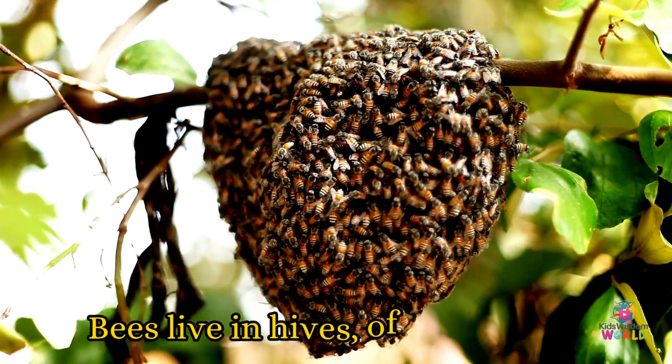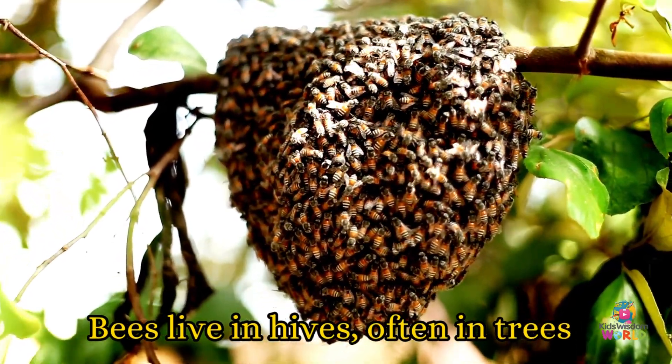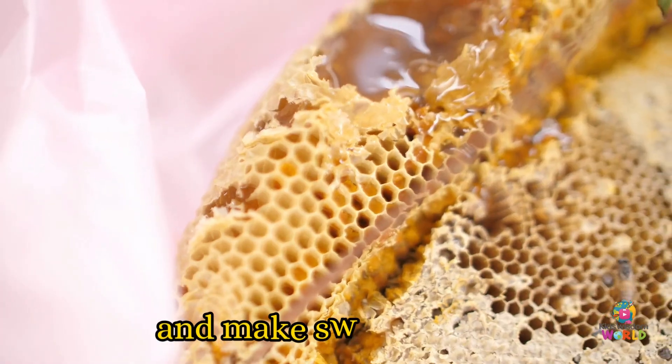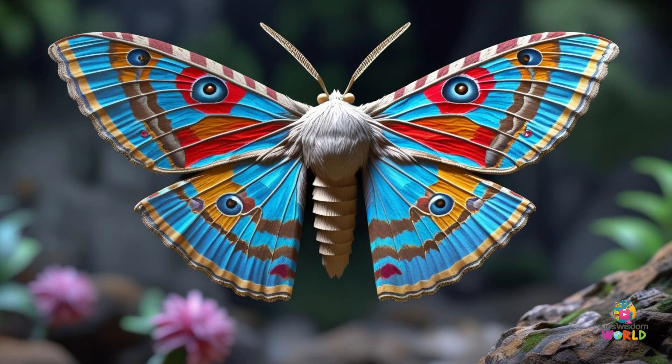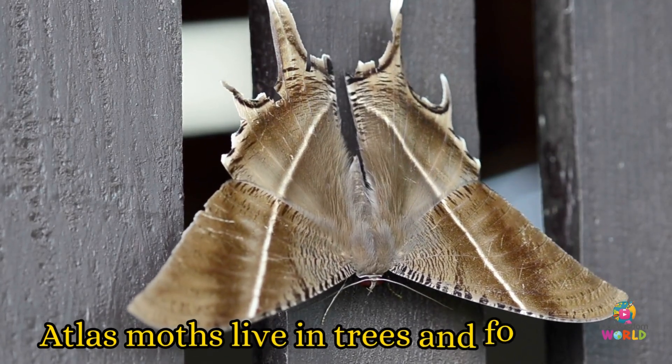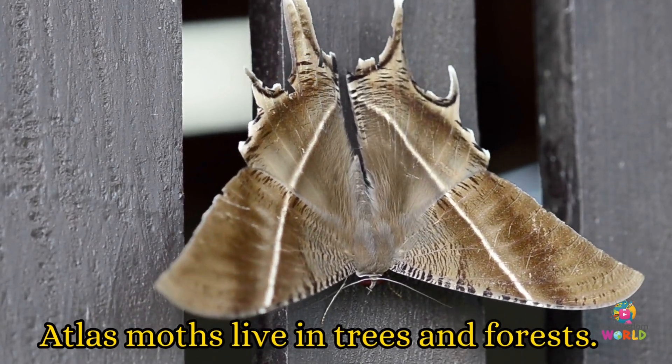Bees! Bees live in hives, often in trees or special boxes. They collect nectar from flowers and make sweet honey. Atlas moths! Atlas moths live in trees and forests. They have giant wings and don't fly very far.